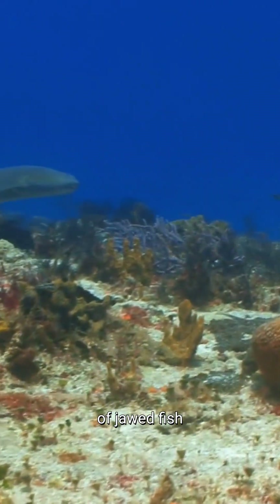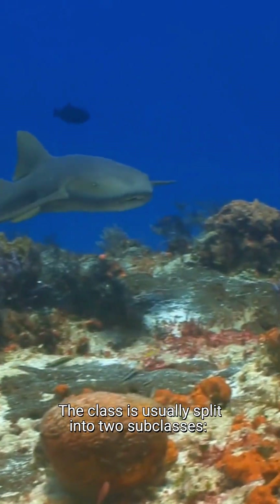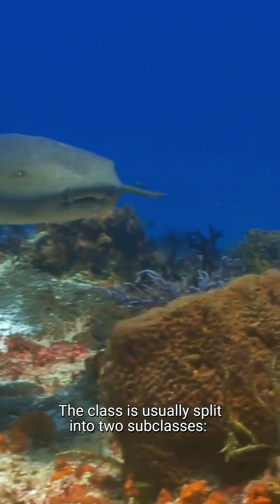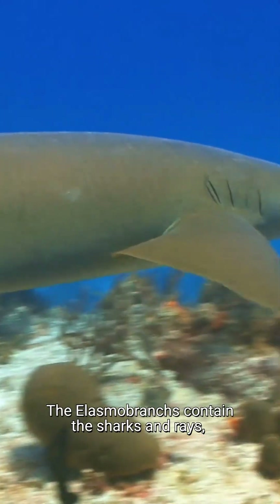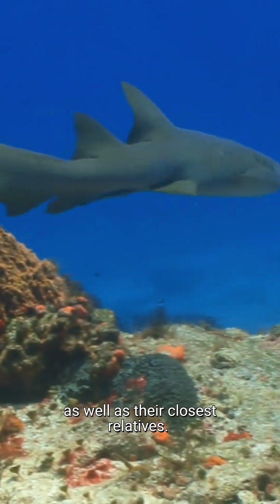The Chondrichthyes are a class of jawed fish, commonly known as the cartilaginous fish. The class is usually split into two subclasses: Elasmobranchii and Holocephali. The elasmobranchs contain the sharks and rays, as well as their closest relatives.